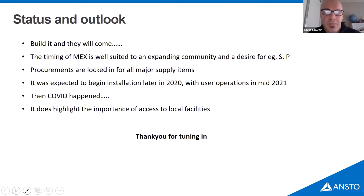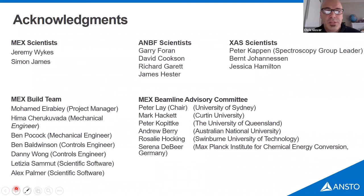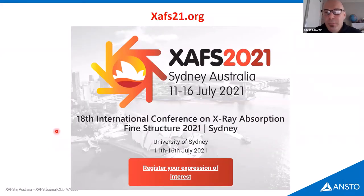Thank you for hearing about what we're doing in Australia. I need to acknowledge the big team working on this — Jeremy and Simon, the whole build project team for the new beamlines, credit to Gary for helping so many people get up and running with EXAFS in Australia from the ANBF days, the current XAS beamline team, and our advisory panel for the new beamlines chaired by Peter Lay. We'd love to see everybody in Australia next year, and announcements about the conference's remote access arrangements should be coming soon.